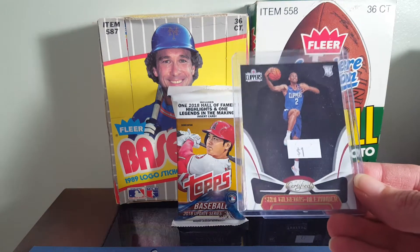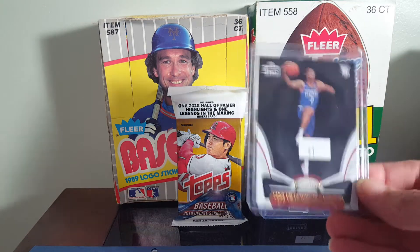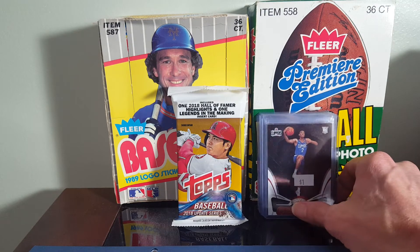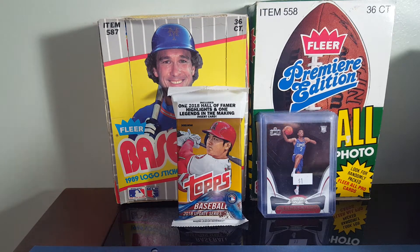Grabbed a Shai Gilgeous-Alexander from the Certified — his rookie. I don't believe I've picked up any of his Prizms or anything. The rest of these cards are going toward my PC collection.